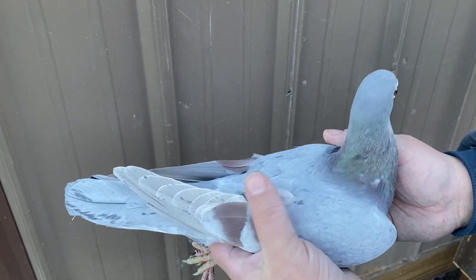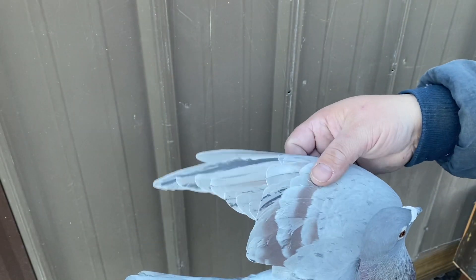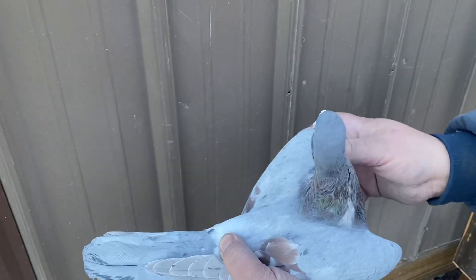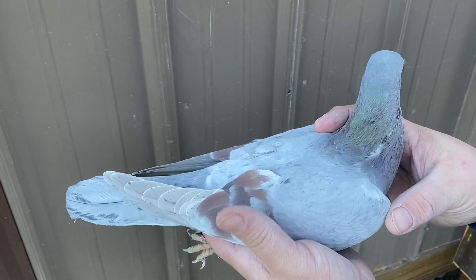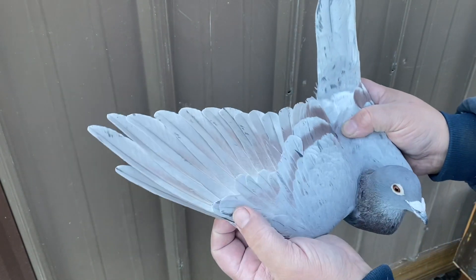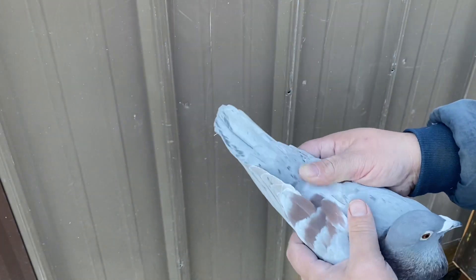Got a cock bird here. This one is a 2016 bird, full-blooded Jensen — silver wood red bars. Beautiful looking bird. I'll kind of see how they do; I'll breed some youngsters out of them and see how they breed. Nice looking bird.